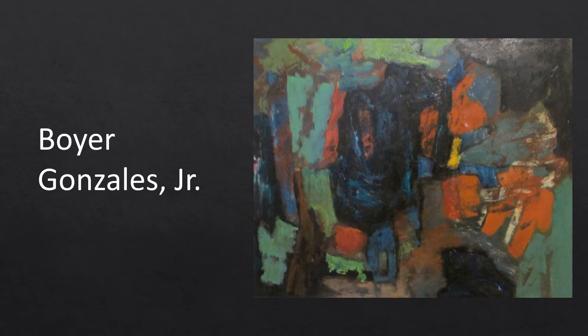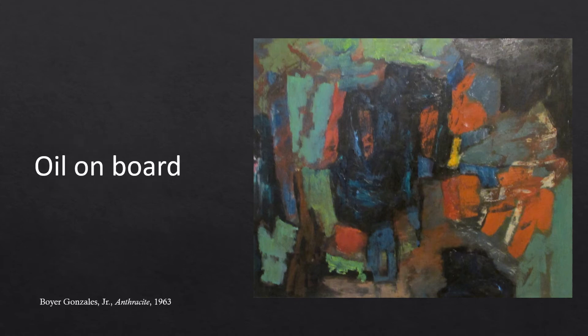Boyer González Jr.'s career evolved from realism to bold abstractions of form, patterns, and colors found in nature. Rocks, trees, sky, and shadows on a wall were some of the visual stimulants for his abstractions, which typically obscured any relationship to these objects. He defined a successful work as one with, quote, an inner spirit and life of its own. This work, called Anthracite, is an oil-on-board painting.